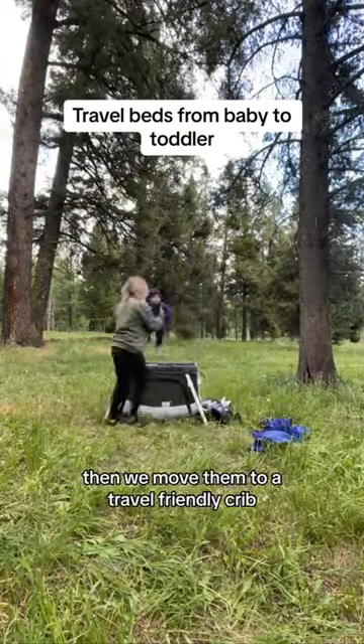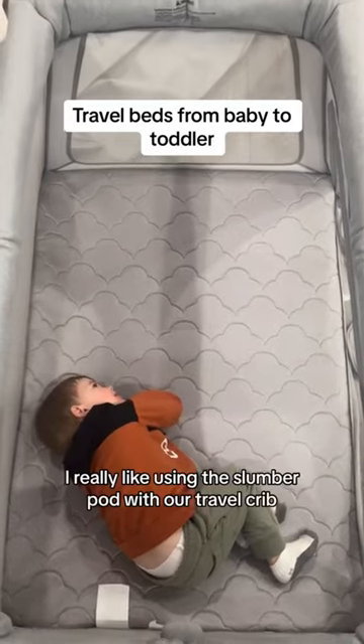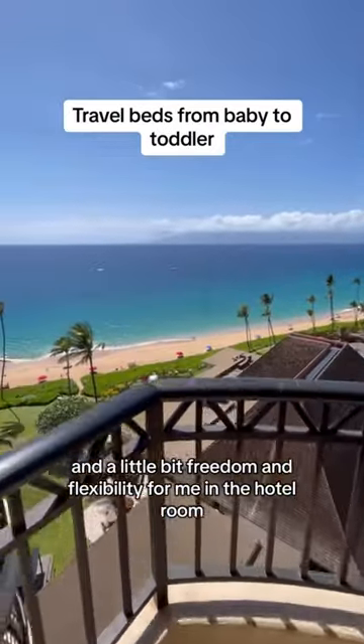After our babies grow out of a bassinet, we move them to a travel-friendly crib. I've got a blog post about the travel cribs that I recommend and what I specifically look for. I really like using the SlumberPod with our travel crib because it gives them a blackout space and a little bit of freedom and flexibility for me in the hotel room.